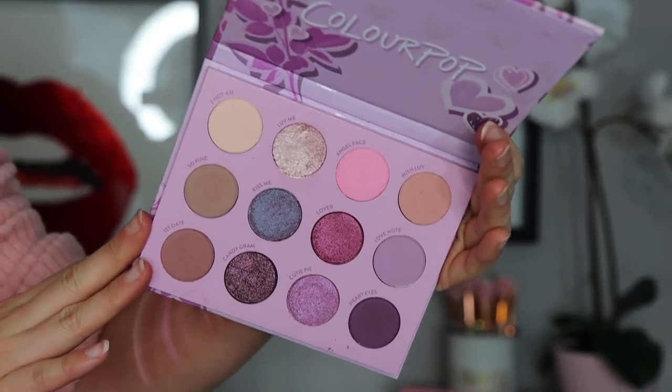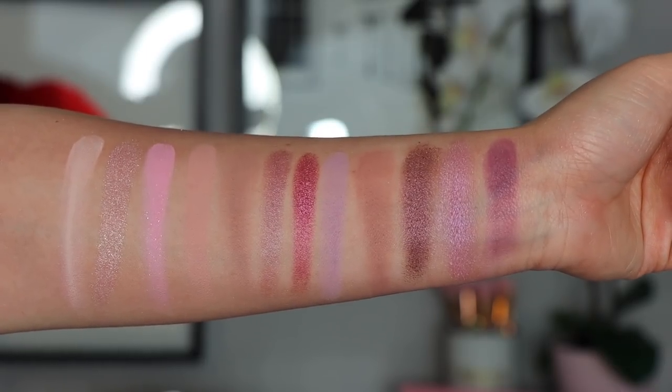Now these next six is when things start to get harder. Number six is the ColourPop You're a Cutie palette — I purchased it from Ulta and it's super cute. I love ColourPop eyeshadows; I think they are amazing for the price. When I saw they were coming out with this really pretty purpley pink palette, I jumped on it. If you've seen my Pat McGrath concealer review, I'm using this palette there and created a really pretty pink look. I also used it today for a really pretty purple look.